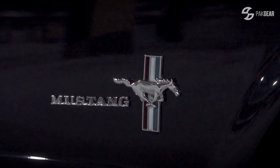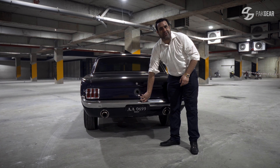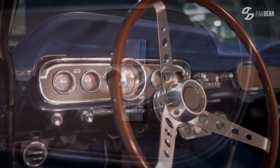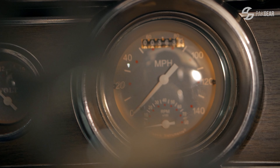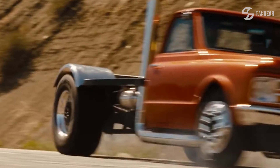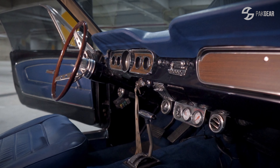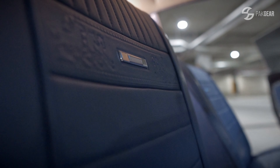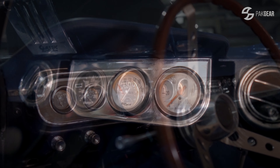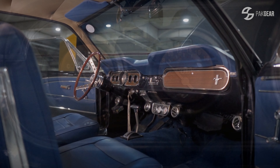Yeh Mustang ki identity hai jo abhi tak future mein chali aa rahi hai. Agar aap yahan dekhein — take that off — you put petrol through there. It feels like aap ek Cessna jahaz ke cockpit mein baithe hain, ya Fast and the Furious ki ek movie mein hain. Three-speed automatic hai. Jab aap interior mein baithe hain, it's literally like 1960s mein baithe hain. Two bench seats at the front, peechhe aap ke paas one long bench seat, and in there the dials hain — all analog, everything basic.